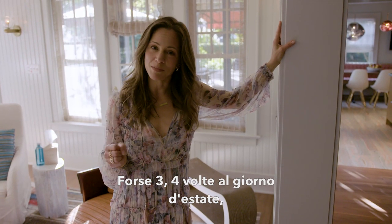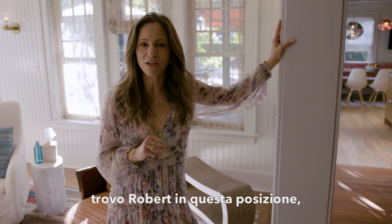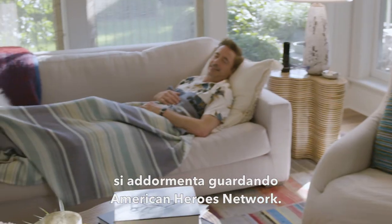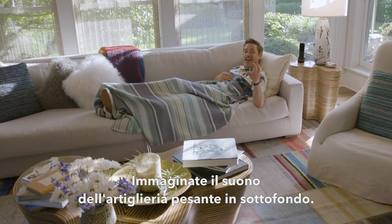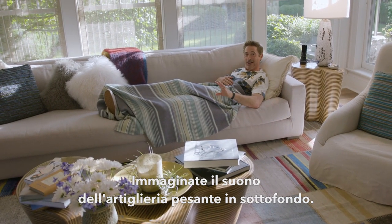Probably three, maybe four times a day during the summer, you'll find Robert in this position where he falls asleep watching American Heroes Network — but imagine the sound of heavy artillery in the background.